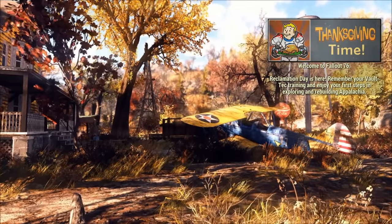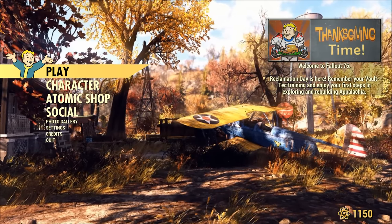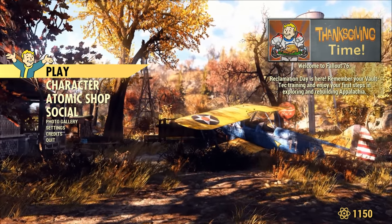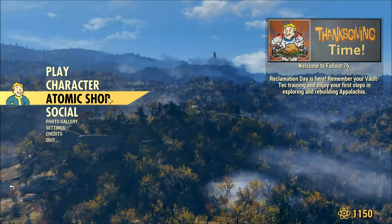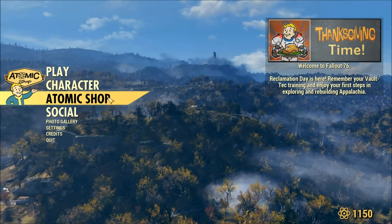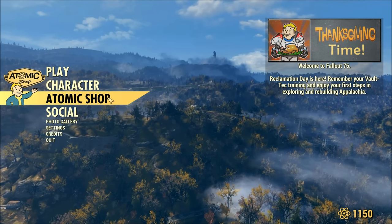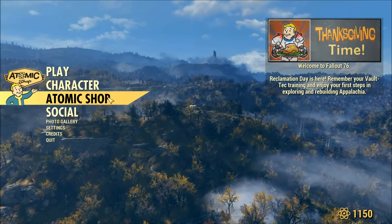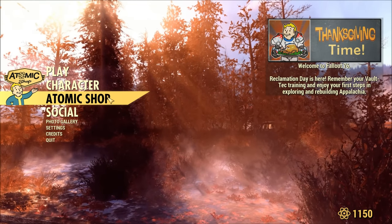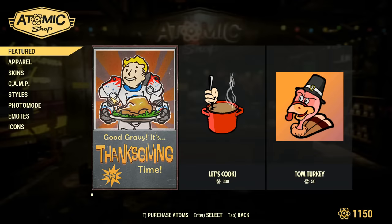But wait, there's more — Thanksgiving time on Fallout 76. New Atomic Shop items have been added. Keep in mind that programmers for games are typically not the same people creating meshes and textures, so this is not really taking away resources from fixing Fallout 76. That said, I do find it quite ridiculous that they're putting such heavy emphasis on the Atomic Shop when the game just released.